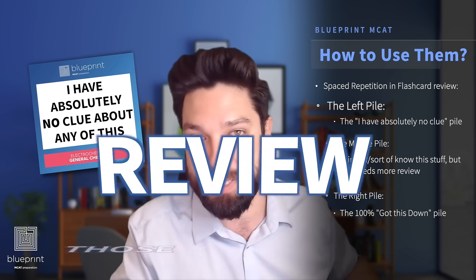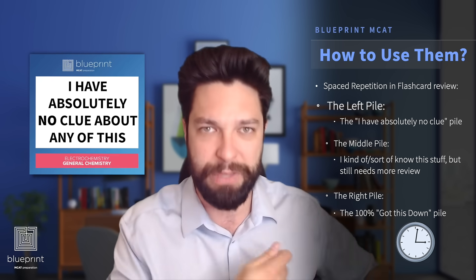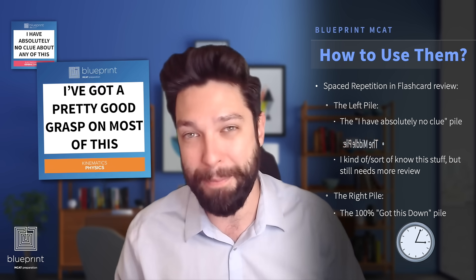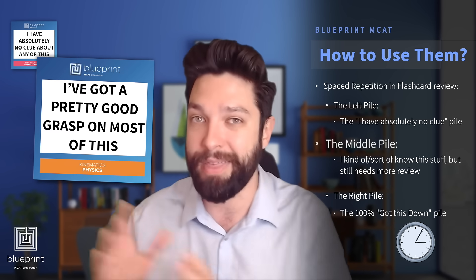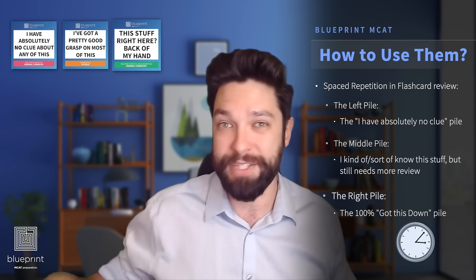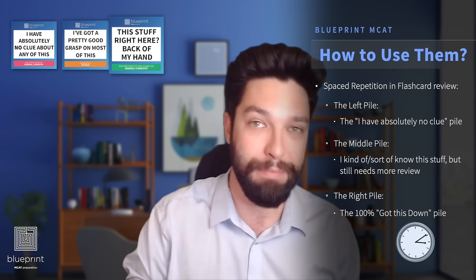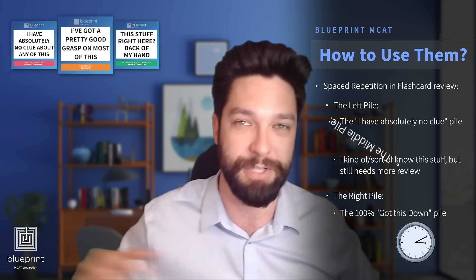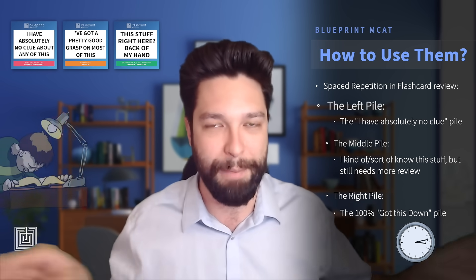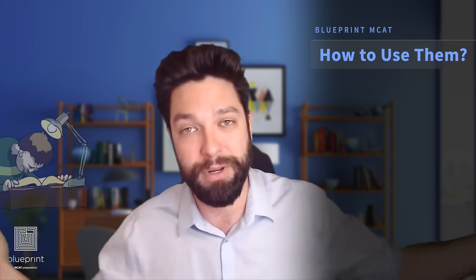Review those piles on a daily basis. The 'no idea' pile you review every single day — probably about 15 minutes depending on how many you have. If you get one right, it gets promoted to your middle pile. Go through the middle pile every two to three days, and if you get those right, they get promoted to your 'I totally know this' pile. Review that pile about once a week or every week and a half. If you forget something, it gets demoted. It's this ever-changing system that forces you to cover the material you're least comfortable with more frequently, and therefore you'll memorize it faster.